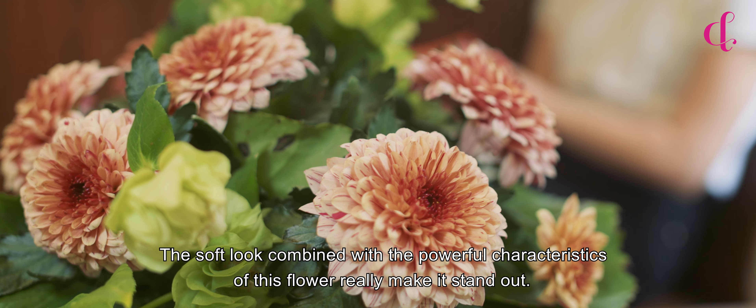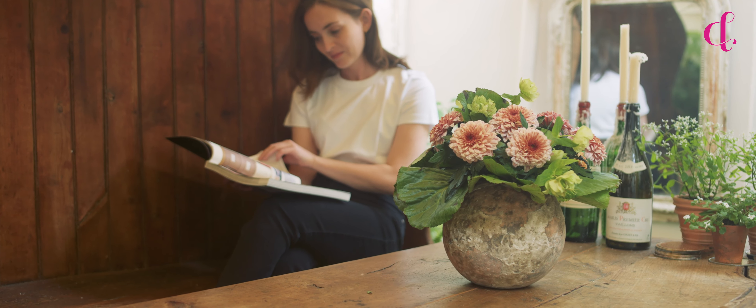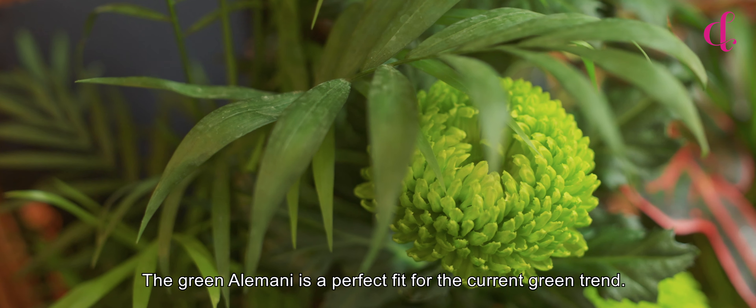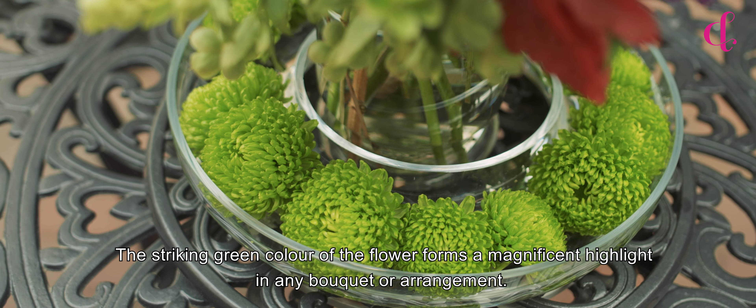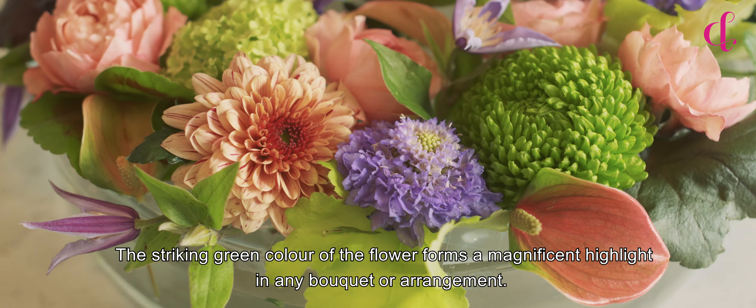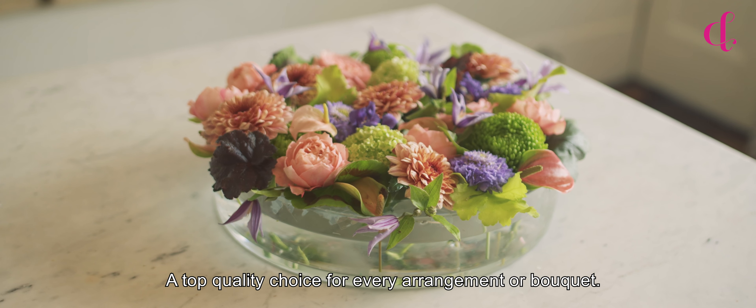The soft look combined with the powerful characteristics of this flower really make it stand out. The green Alamani is a perfect fit for the current green trend. The striking green colour of the flower forms a magnificent highlight in any bouquet or arrangement. A top quality choice for every arrangement or bouquet.